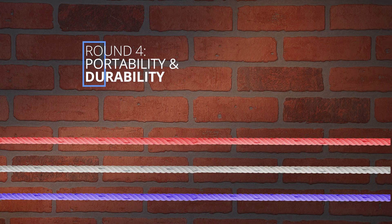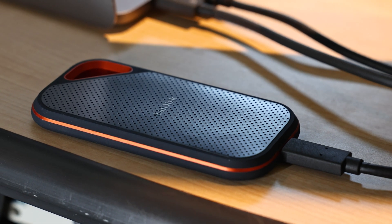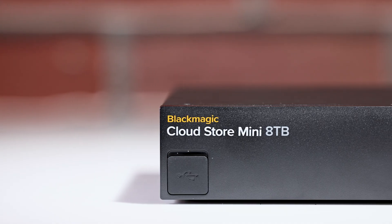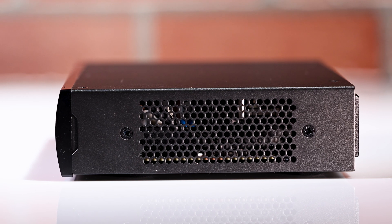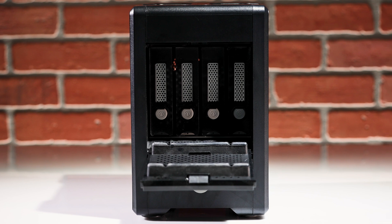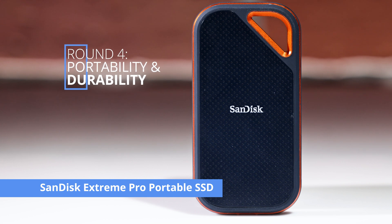Round 4 — portability and durability. The SanDisk Extreme Pro portable SSD is the most suitable option for video editors who need to travel to different locations. It fits right into your pocket, making it the most portable of the three, and it's built to withstand drops and shocks. The Blackmagic Design 8TB CloudStore Mini is not meant to be portable since it needs to be connected to a power source and an internet connection, but it's still durable with a solid aluminum body and multiple cooling fans. The SanDisk Professional G-RAID Shuttle 4 is bulky but does have a handle, and it's built with a sturdy aluminum casting that will withstand accidental bumps during transport. So for portability and durability, the SanDisk Extreme Pro portable SSD is the clear winner.